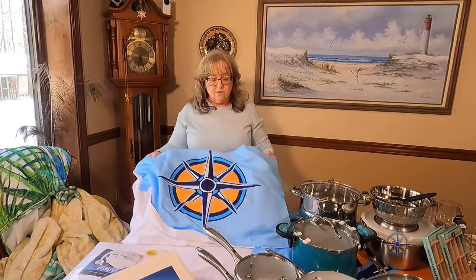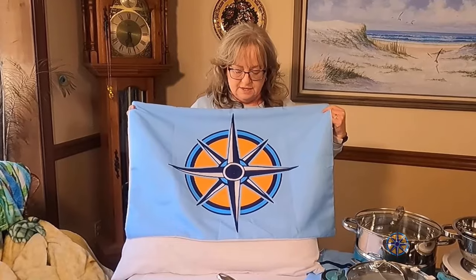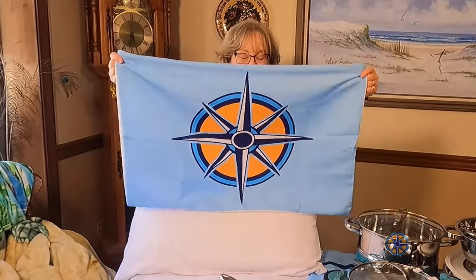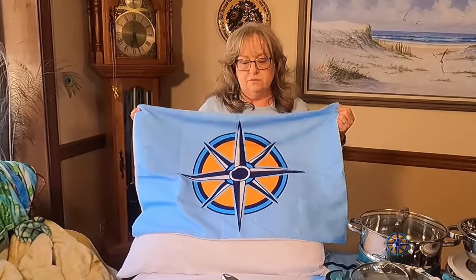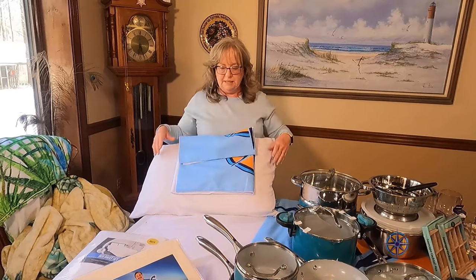For our cabin, I settled on a duvet cover and pillow covers that have our boat's emblem on it, which I was excited about. The idea is you stuff it with an easy-to-wash, comfortable, seasonable-weight comforter. It would be easy to wash because you can just take the comforter out of the duvet cover, wash the cover, and put it right back in.